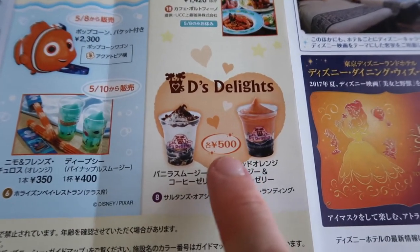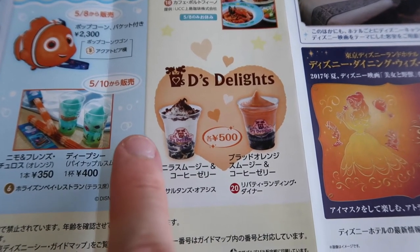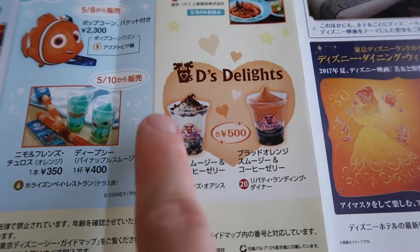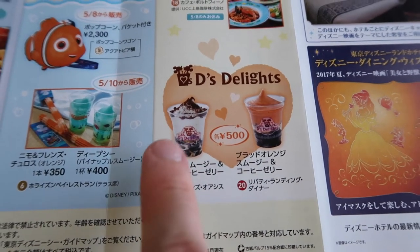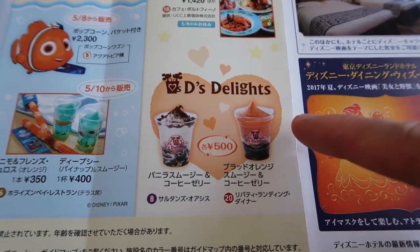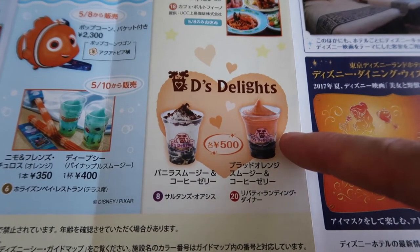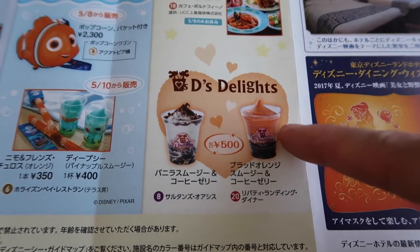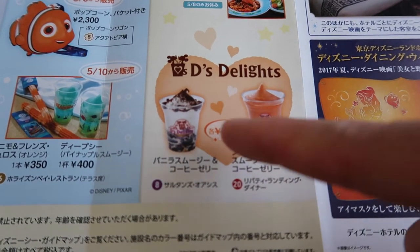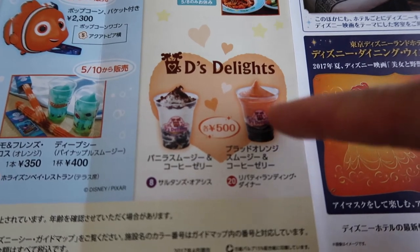These are the Delights drinks. This one is a vanilla smoothie with coffee jelly — super good, but it's very heavy on the coffee flavor, so if you don't like bitter coffee you probably won't care for it, but if you're a coffee fan definitely get it. And over here is the blood orange smoothie with coffee jelly — this one isn't as heavy with the coffee flavor, but it's very sour from the orange.